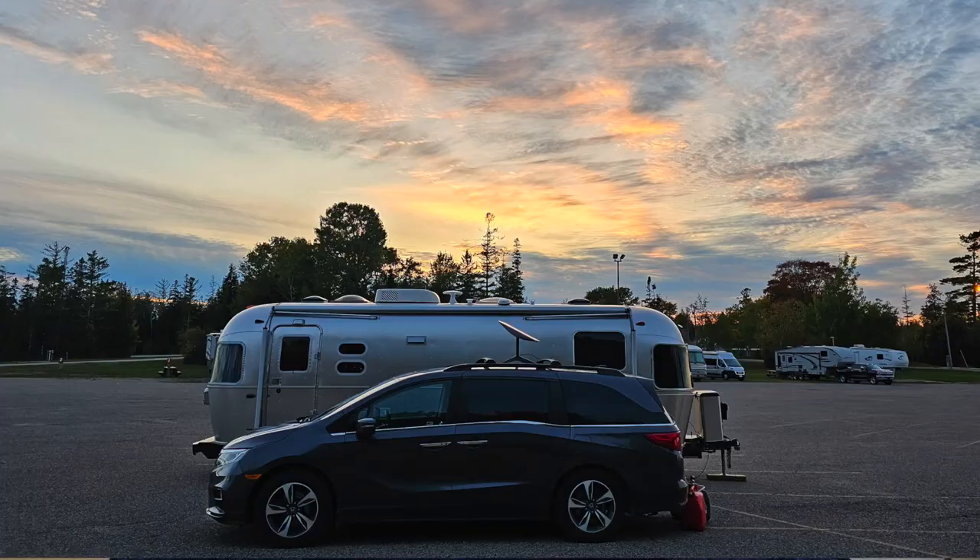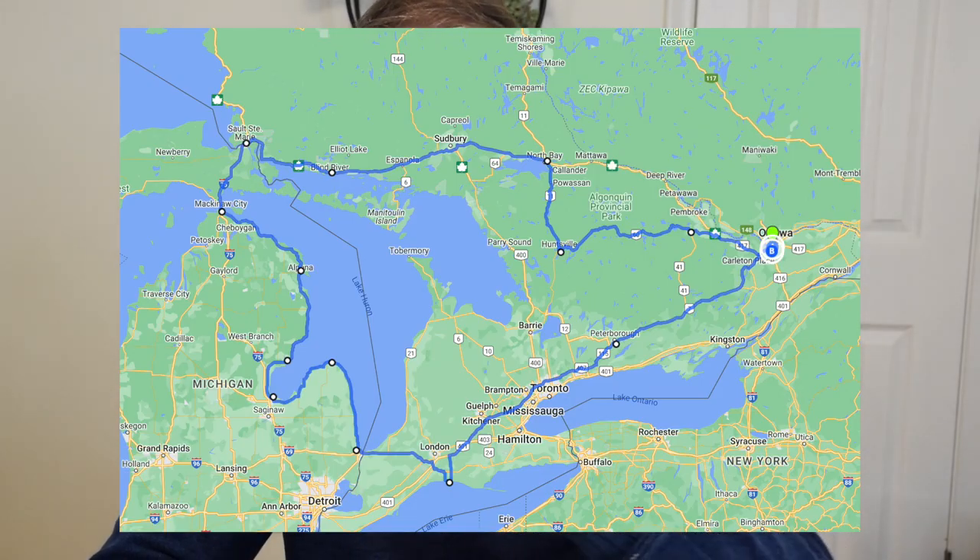Hey everybody, welcome back to our channel. Today I'm going to cover how Starlink worked as Jen and I traveled down to the south of Ontario on the north shore of Lake Erie, into Michigan, and up through the Upper Peninsula back into Canada and across Ontario's Little North.